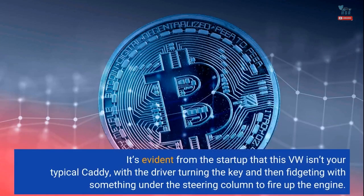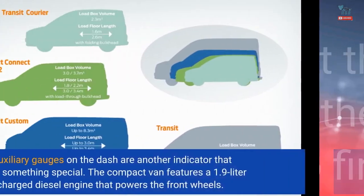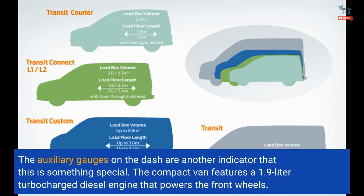It's evident from the startup that this VW isn't your typical Caddy, with the driver turning the key and then fidgeting with something under the steering column to fire up the engine. The auxiliary gauges on the dash are another indicator that this is something special.